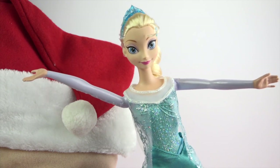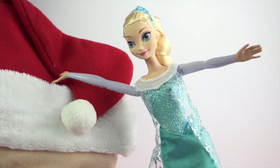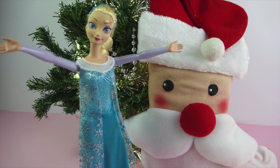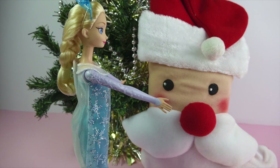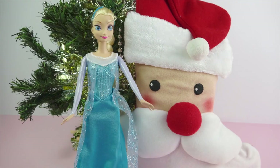Hi guys, I can't wait for you all to see what's inside. Come on, let's open it up. I just love surprises. Isn't Santa so cute? I'll wait here while you open it up.